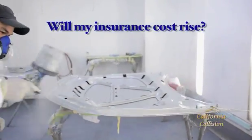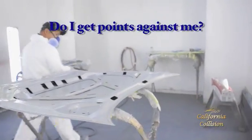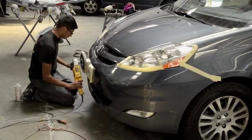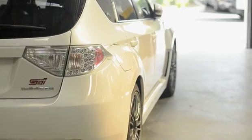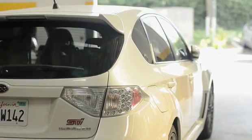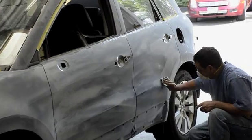The other concern I had was that a lot of times insurance will go up or maybe you'll have a point against you. But what California Collision explained to me is that for things like somebody keying your car, or maybe something fell off a truck on the freeway and hit your car,